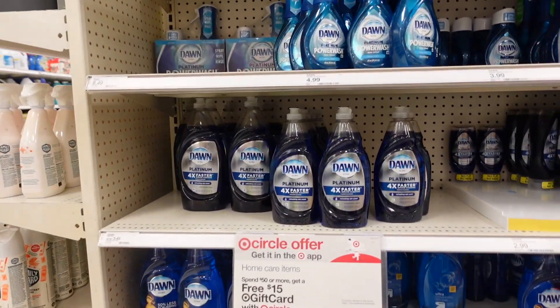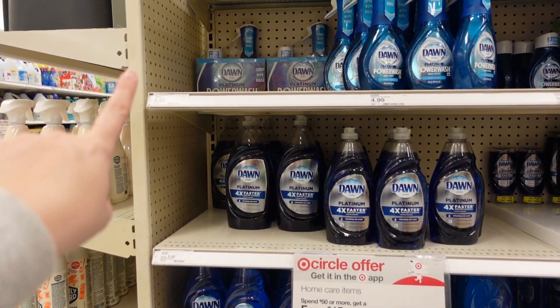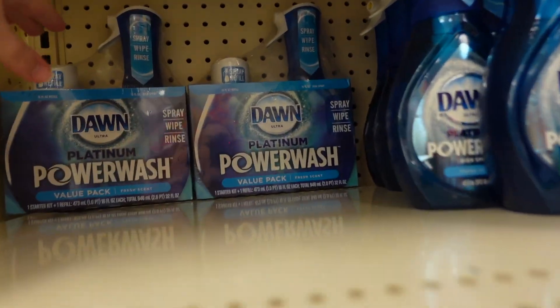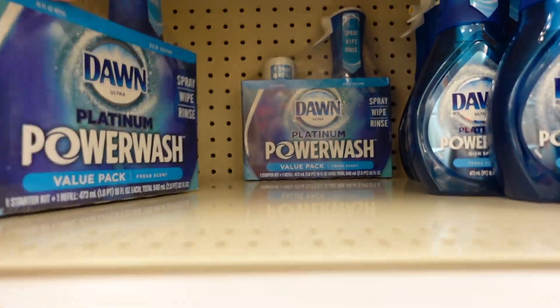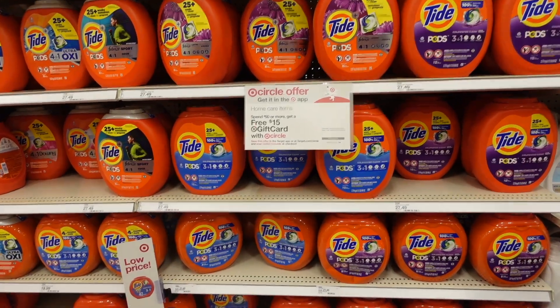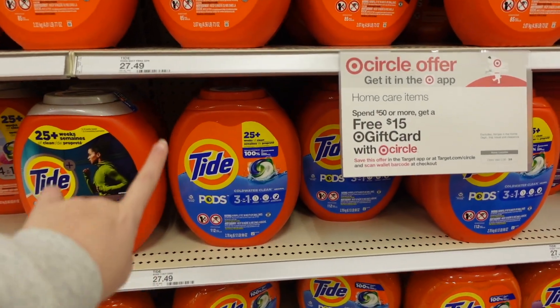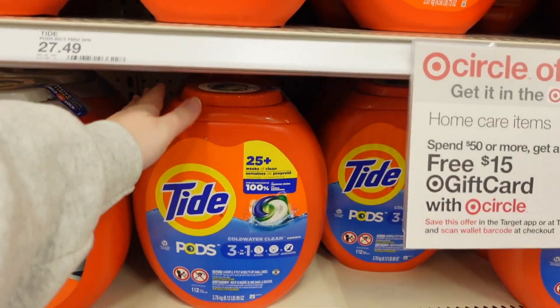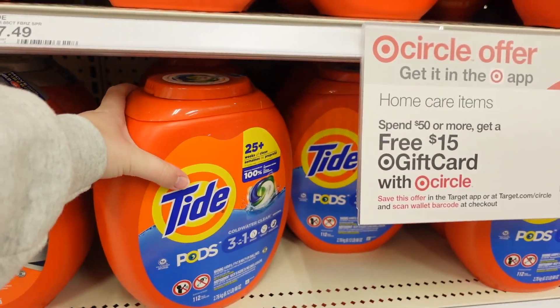The first thing she grabbed that's included in the deal is the Dawn Power Wash value pack. As you can see it's included and you can also scan in the Target app to double check, but this is priced at $8.49 so we're gonna grab this. Our next item is gonna be the big giant thing of Tide Pods for $27.49, or you could get the Gain Flings that are also around $27.